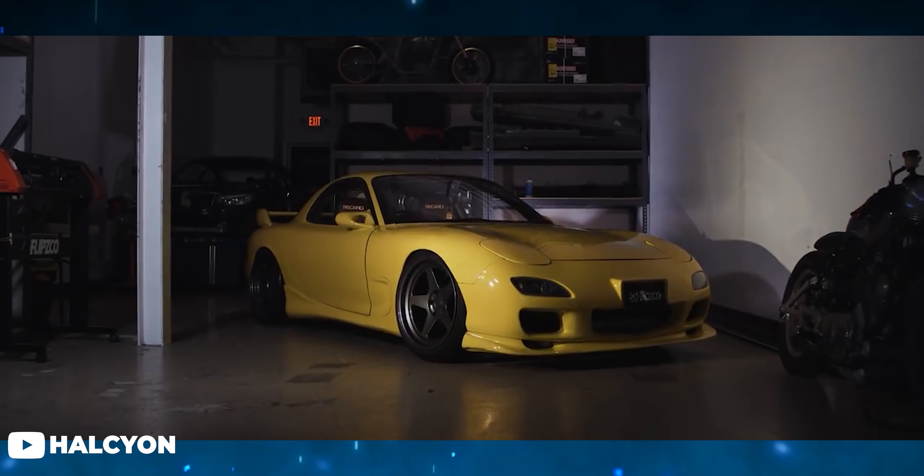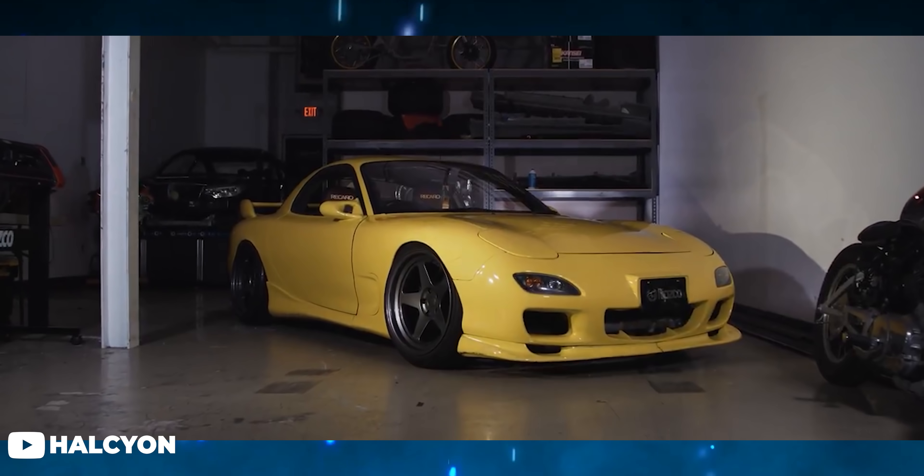Last but certainly not least on today's list is a wheel brand that has really taken the scene by storm in the last few years. They have a wheel that has been blowing up our comments section — we literally had to move them off the wall and out of frame because our boy JT was about to lose his mind answering the same question a thousand times over. I'm exaggerating of course and joking a little bit, but we love you guys. Kansay Wheels has come out swinging with their wheel designs in the last few years.